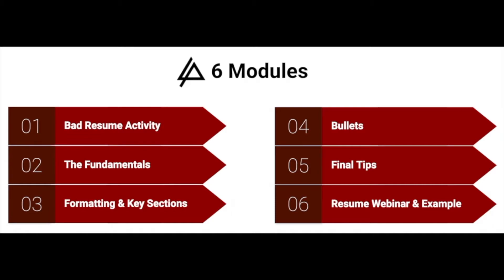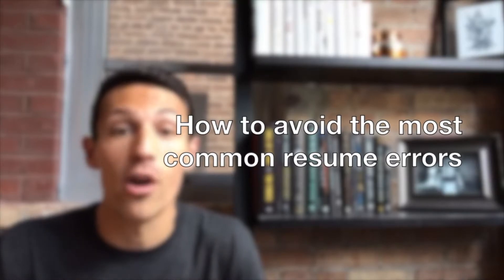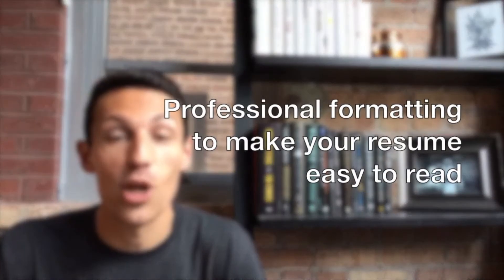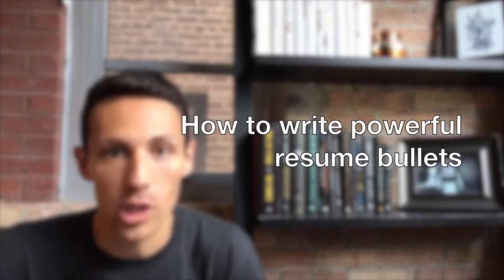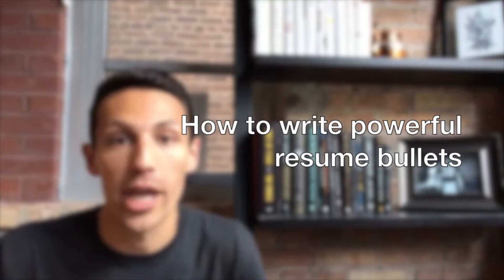In this course we're going to talk about the most common errors we see on resumes and how to avoid them, the formatting tips that'll make your resume attractive and easy to scan, and most importantly how to write effective resume bullets that communicate your unique value that you can bring to that dream school or that dream company.